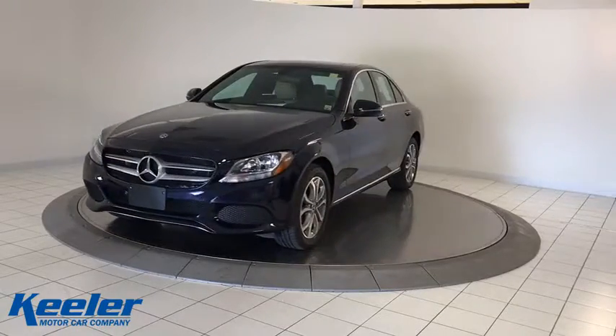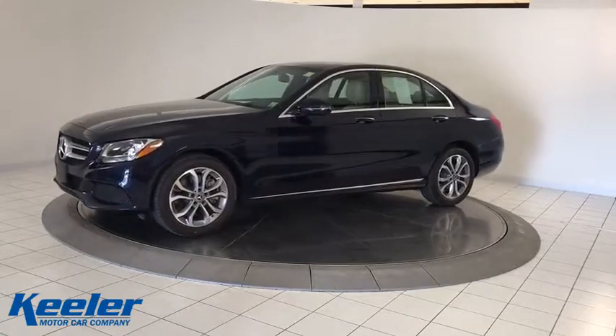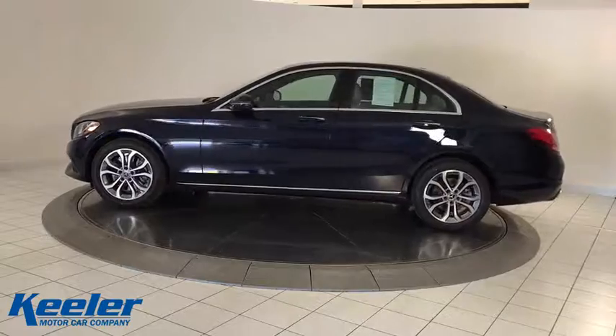2018 Mercedes C-Class. Standing the test of time means never standing still. The C-Class is a stylish performer that embodies sophistication and intelligence.